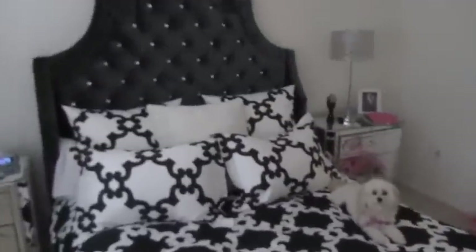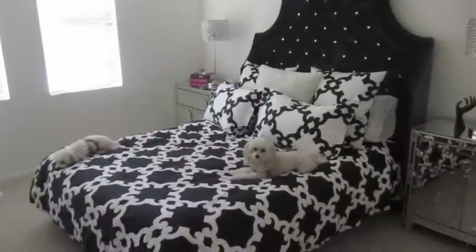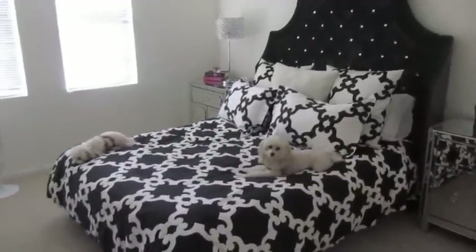So anyway, that's my room. I hope that you guys liked it. If you have any questions just leave them down below and I will see you guys in my next video.